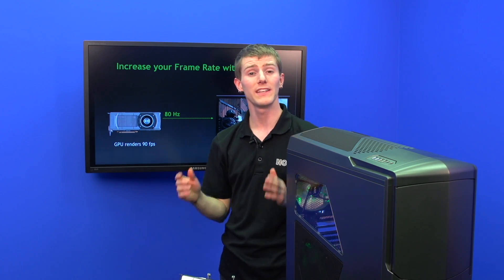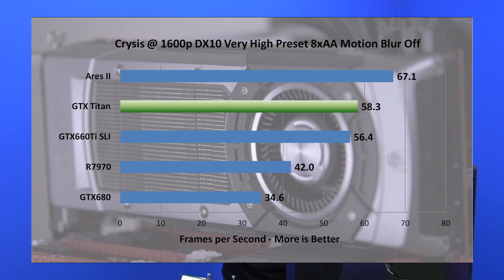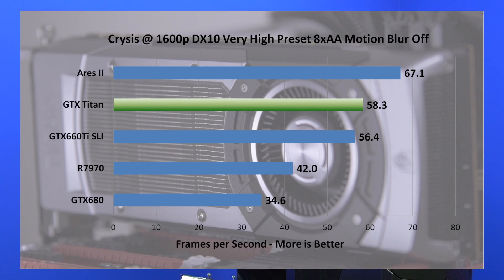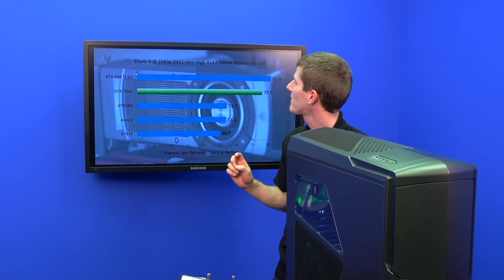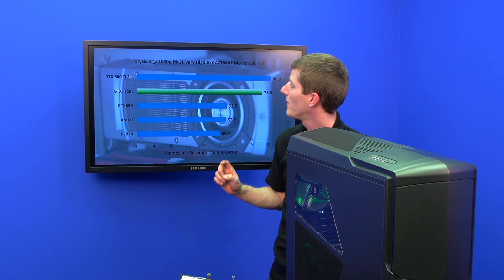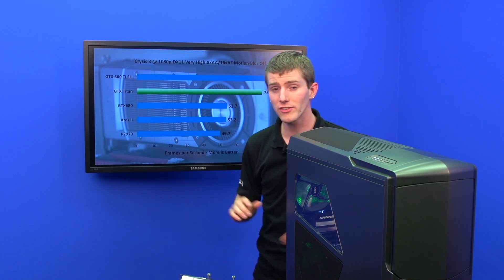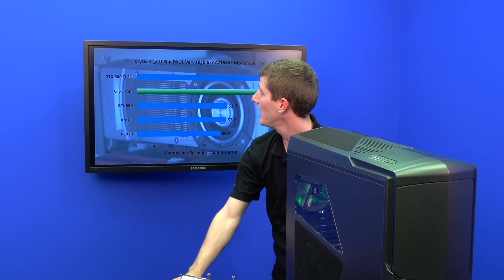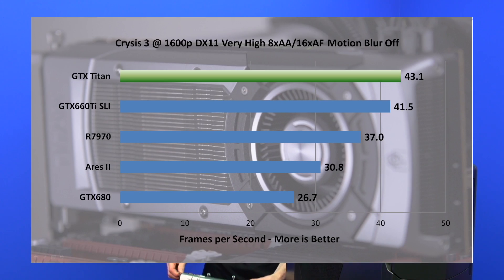Those two features together will enhance the smoothness of your gaming experience, which leads us to performance. We're going to focus on Crysis 3 in a 4.4 GHz, Core i7 3770K equipped system. At 1080p, DirectX 11 Very High with 8x anti-aliasing and 16x anisotropic filtering, the GTX Titan gets 75.5 FPS, losing only to the GTX 660 Ti SLI in our test. At 1600p (2560×1600), we see the Titan pull ahead even of the SLI cards.